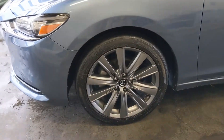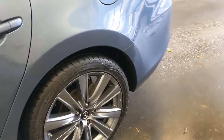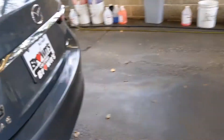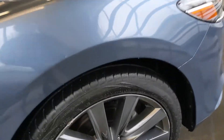On this vehicle, you're going to get 19-inch alloy wheels. The tread on these tires is in great condition — I'll show you all the tires. This Mazda 6 has excellent fuel economy too. You're going to get about 26 miles to the gallon in the city and 35 miles to the gallon on the highway.